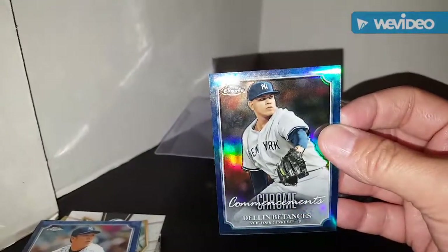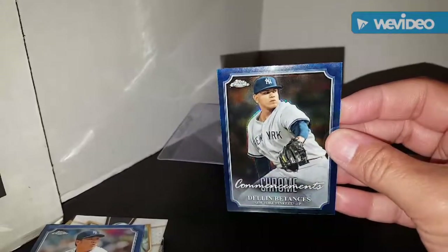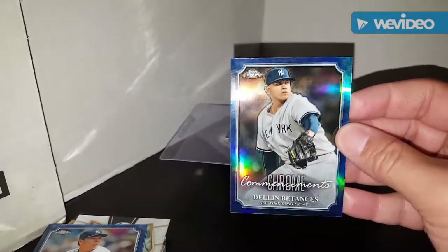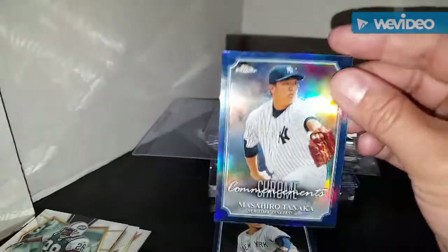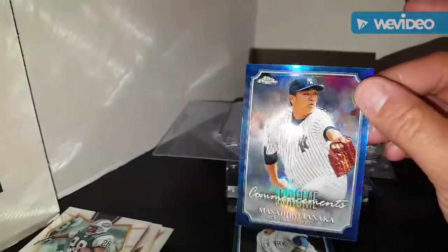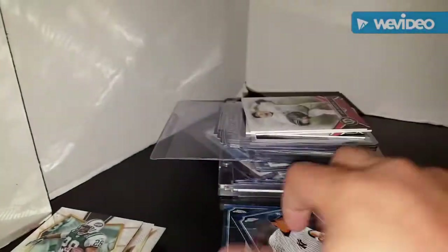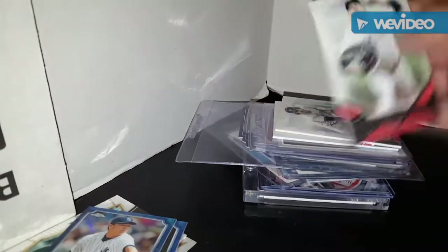Now on to the Yankees - grabbed this commemorative chrome Masahiro Tanaka, and grabbed this Delnaz Patansis from the same set insert. I think this one's a refractor - you can see all the colors of the rainbow there - whereas with the Tanaka it might just be a regular chrome. I'm not sure if it's a refractor or just a regular chrome card.